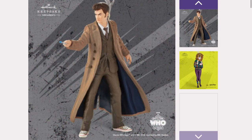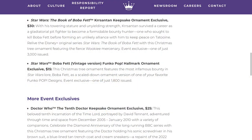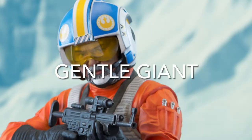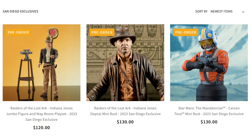Among the Hallmark exclusives is the Black Chrysanthemum ornament — Black Chrysanthemum seems to be very popular. There's also a Doctor Who ornament and a Funko Boba Fett ornament. Be sure to check them out at the Hallmark booth.